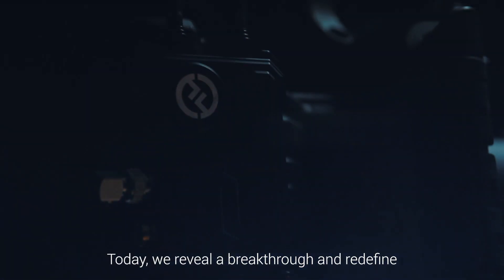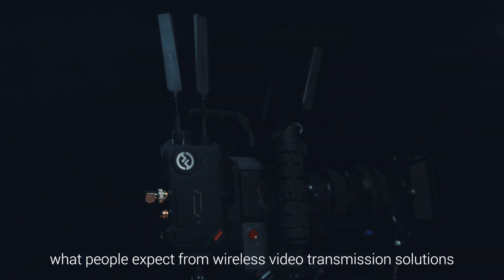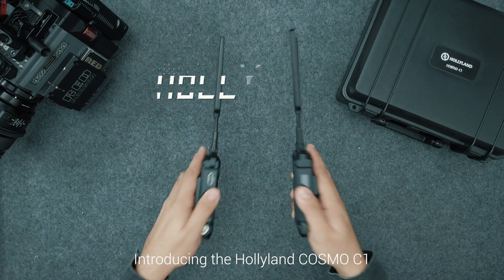Today, we reveal a breakthrough and redefine what people expect from wireless video transmission solutions. Introducing the Hollyland Cosmo C1.